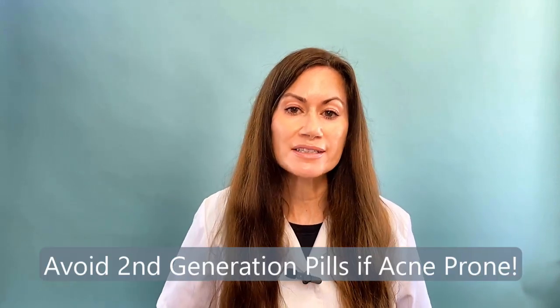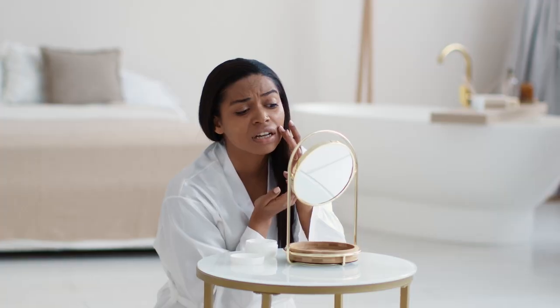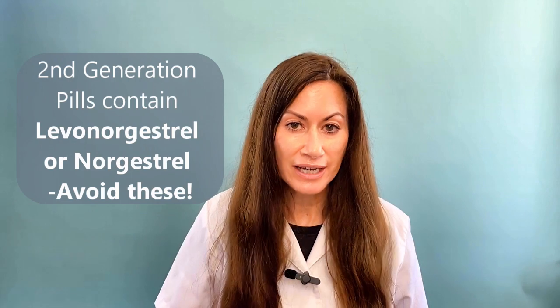I think the most important thing to do is to avoid the second generation pills. In my opinion, these are the worst for acne. The problem is that it can take months for the pill to start giving you worse acne, so you won't realize it's the pill. You might have only had acne in your T-zone before, and then three or four months after starting the pills, you're getting acne on your cheeks now too. Second generation progestins are levonorgestrel and norgestrel.